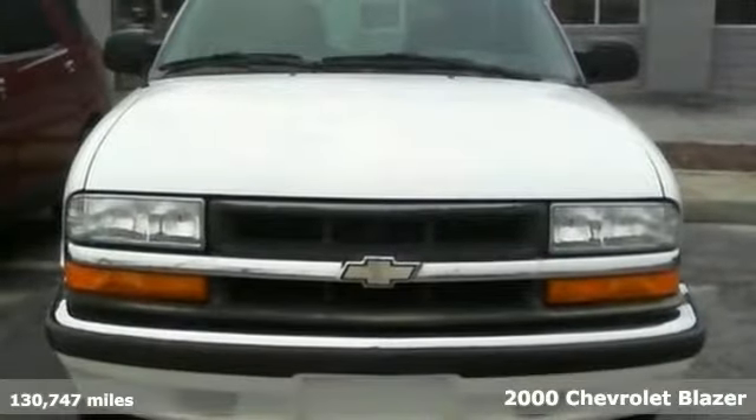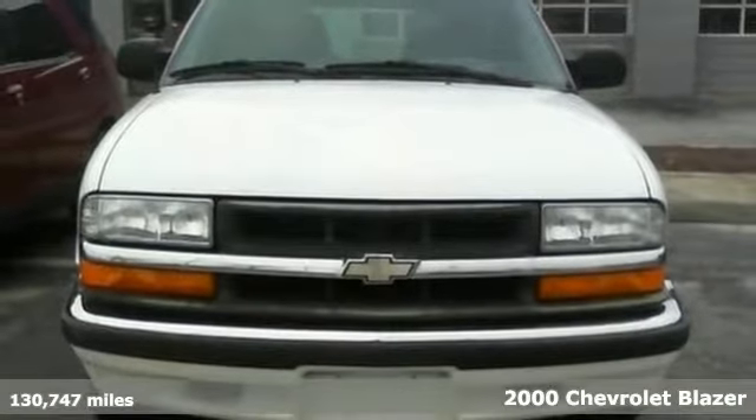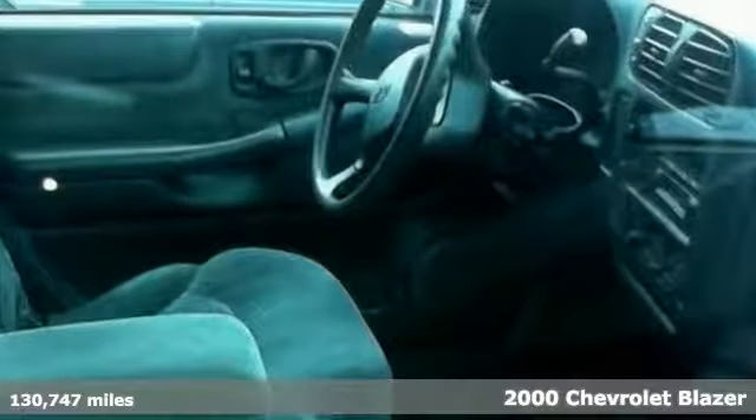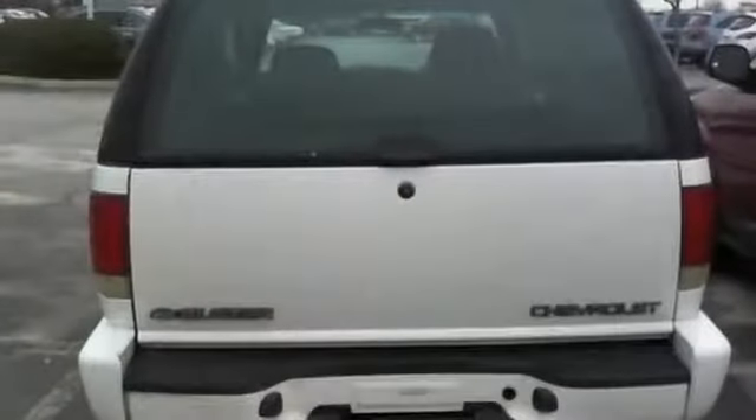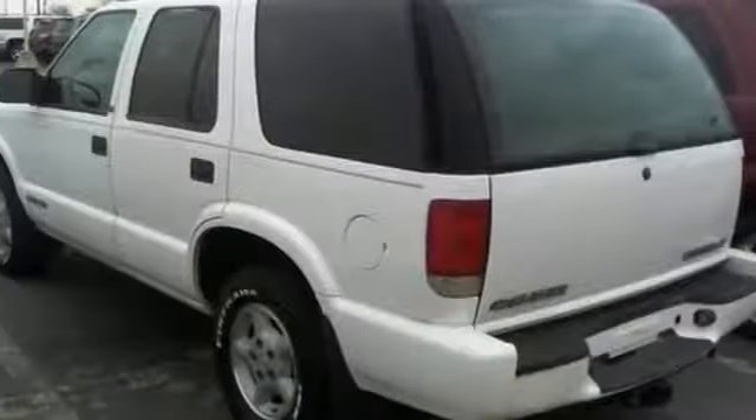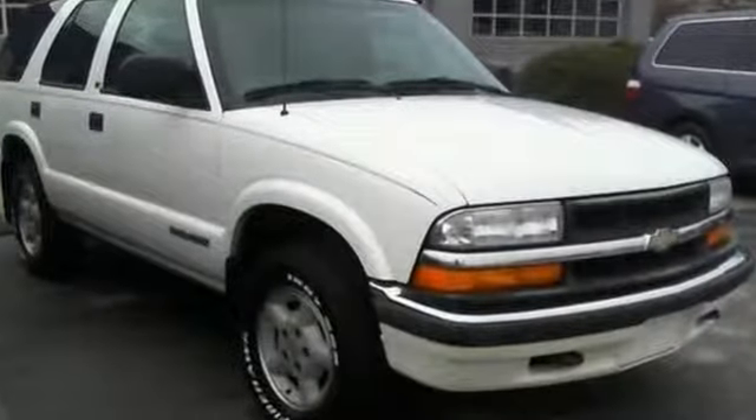This 2000 Chevrolet Blazer is a pure adventure machine. Throw all your toys in the back and hit the road. It has premium ride suspension, dual airbags and anti-lock brakes. A trailer hitch receiver and a roof rack make it a solid choice. This very affordable Blazer is ready for adventure and fun, so come check it out today.